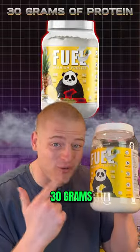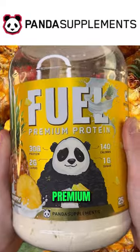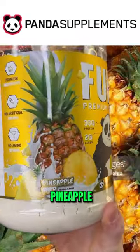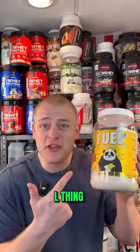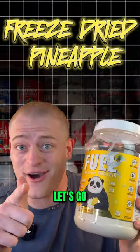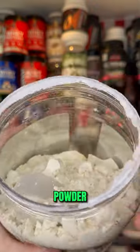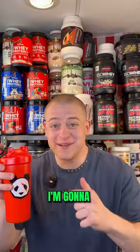A classic dessert now with 30 grams of protein. Today we're talking about Panda Supplements' brand new Fuel Premium Protein Powder in Pineapple Whip. The cool thing about this is it has freeze-dried pineapple inclusions — you can even see them as you're looking through the protein powder.